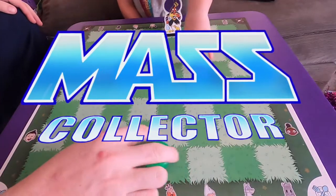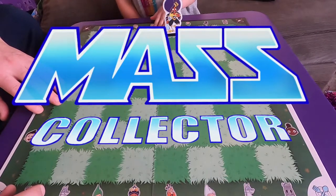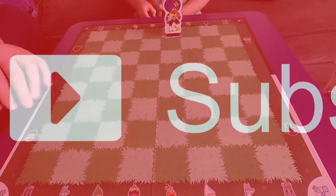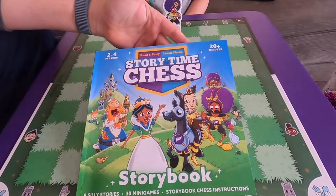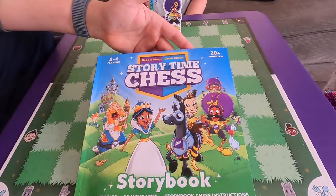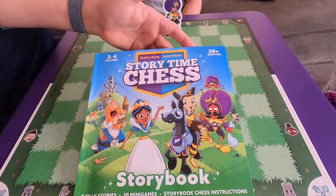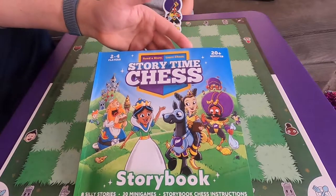All right, what's good YouTube! Nate and Hazel with Mass Collector. What are we doing today? We are doing Storytime Chess, which is a game to get young people started playing chess. It's built around stories that teach kids how to move the pieces and things of that nature.